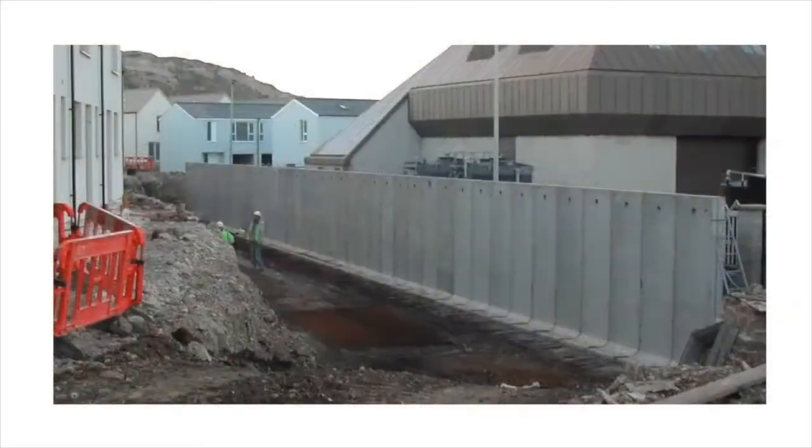Rockwall has the basic ability to act as a retaining structure in general applications, such as ground-hauling, perimeter boundaries and changes in level, mainly where constraints such as access and time are paramount.